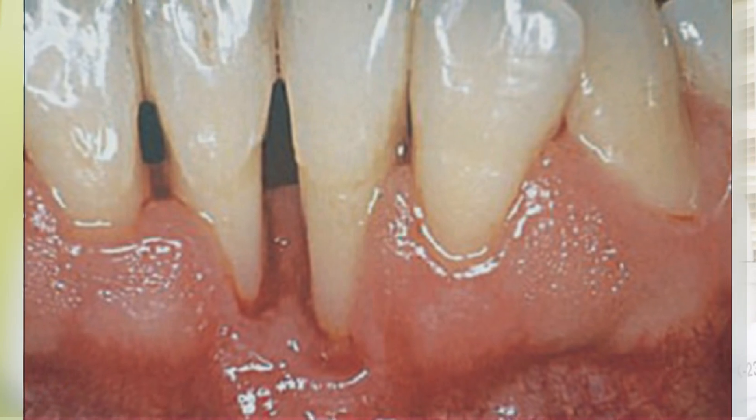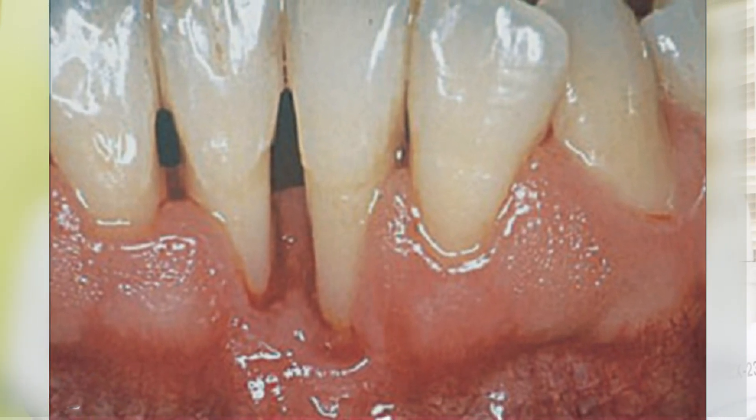Finally, another factor that leads to recession of the gums is genetics. Some people naturally have a thin biotype of their gums, and this makes their gums recede faster than the average person. So genetics also plays a very important factor in gum recession.